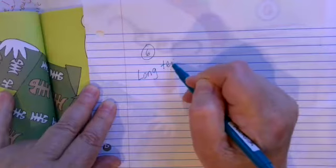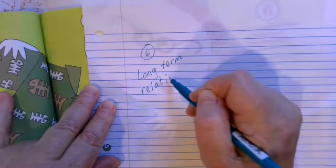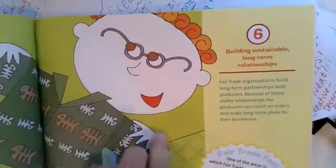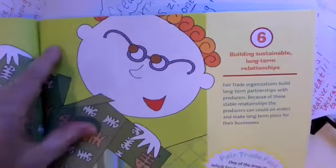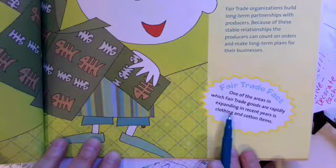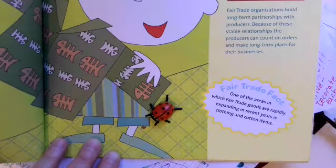They're not just going to sell to someone once. They're going to get into a relationship with the consumers and the producers. That way they can depend on having money consistently. Fair trade organizations build long-term partnerships with producers. Because of these stable relationships, the producers can count on orders and make long-term plans for their businesses. Fair trade fact: one of the areas in which fair trade goods are rapidly expanding in recent years is clothing and cotton items.